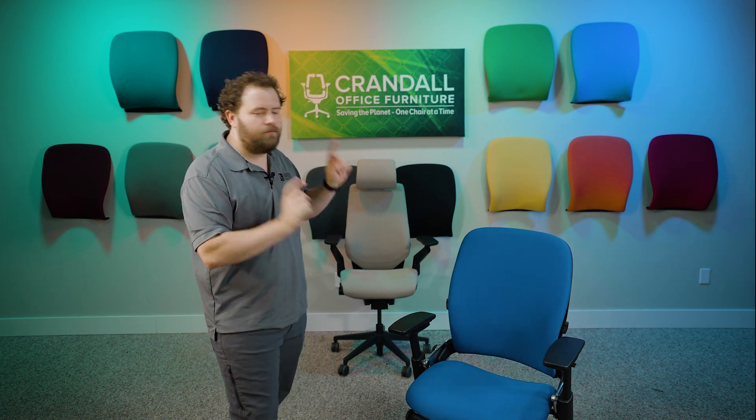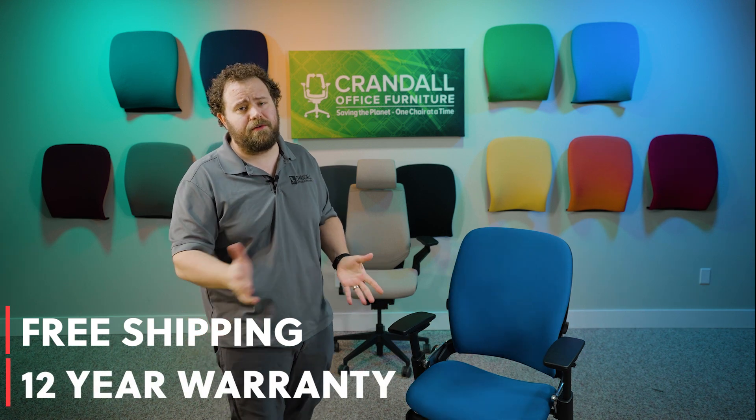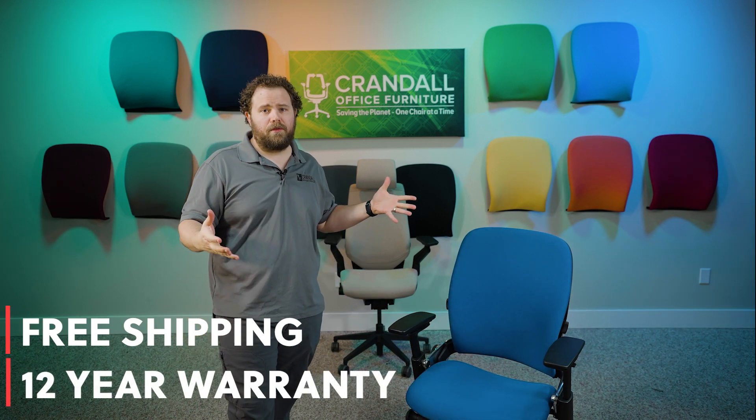This chair is going to come with free shipping and a 12-year warranty for the winner, just as if you had purchased it through the website. Wanted to make sure to mention all those quick things.